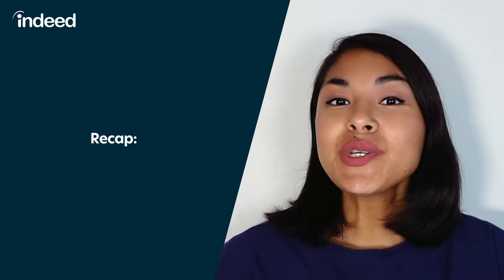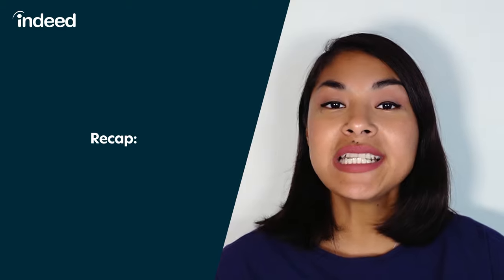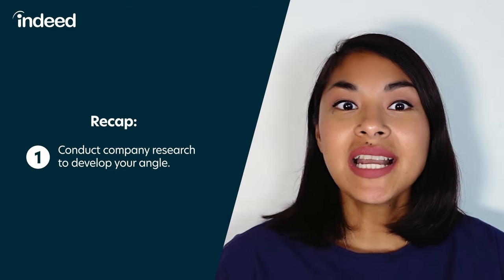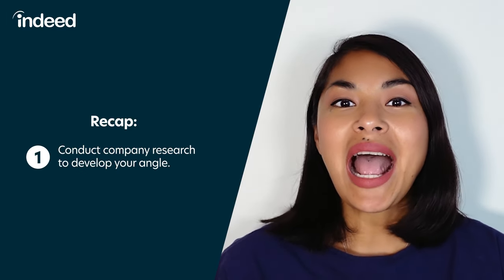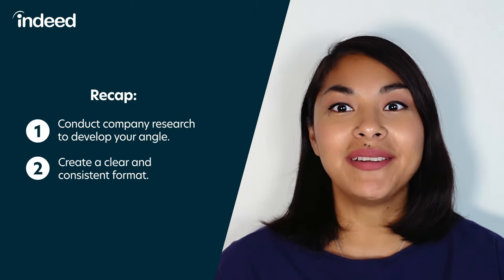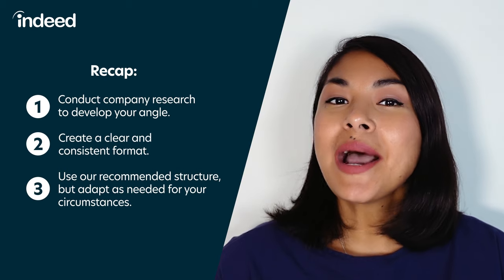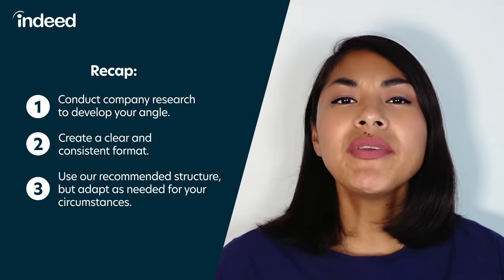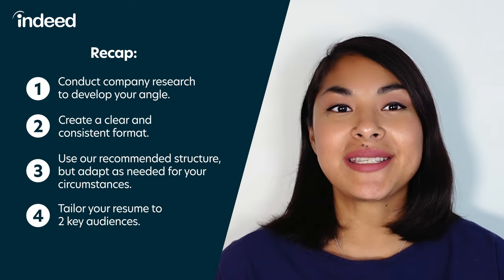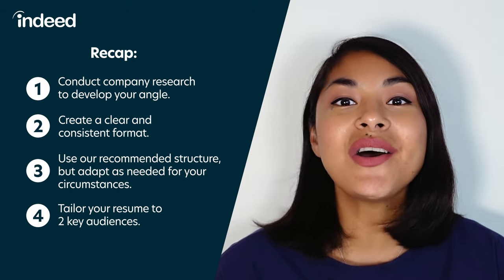Let's recap what we've covered on how to write a CV. In the US, a CV is longer, more detailed, and more academically focused than a resume. To write a great one, take the following steps: one, conduct company research to develop your angle and think about how to position your offering as a solution for the company's needs. Two, create a clear and consistent format — look out for formatting deviations when you proofread. Three, use the recommended structure but adapt as needed; the goal is to make your accomplishments shine for the role at hand. Four, tailor your resume to two key audiences: escape the eliminator by adding obvious keywords, and impress the selector by weaving a compelling angle into all aspects of your CV.